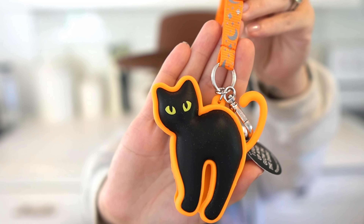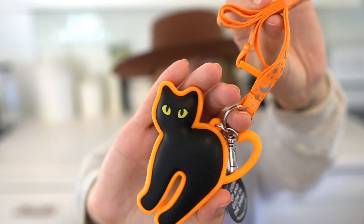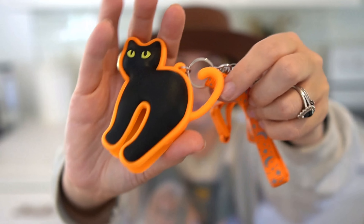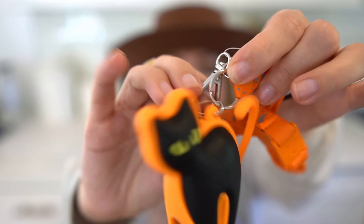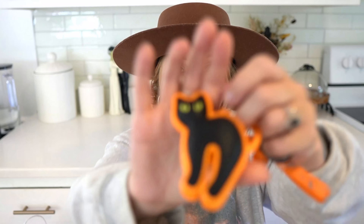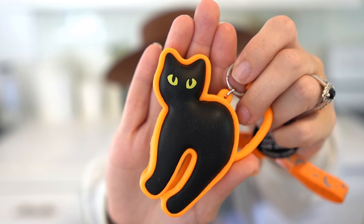A very last minute decision during early access was this little pocket bac holder. Sierra and I — I'll link her channel below — wake up together for the early access, texting to keep each other awake. This wasn't the one I thought I was going to get, but I absolutely loved it. He's so cute with little moons and stars on it. I'll take the keychain off because I just like to keep it in my purse. He glows in the dark, and he's going to be so cute with his little pocket bac inside.